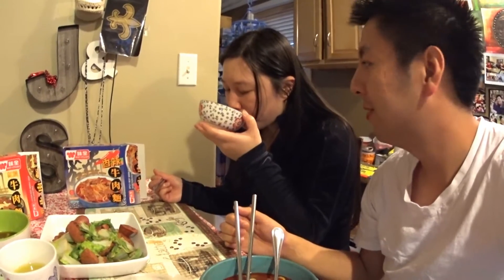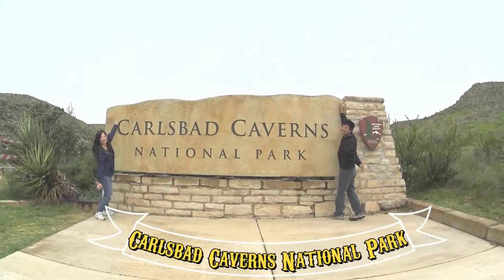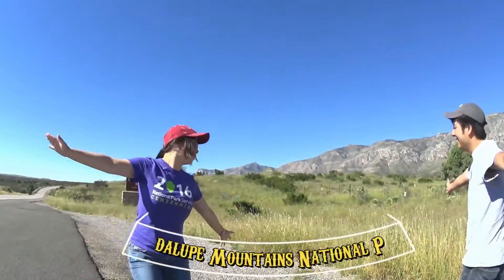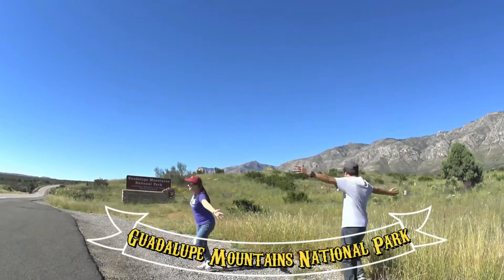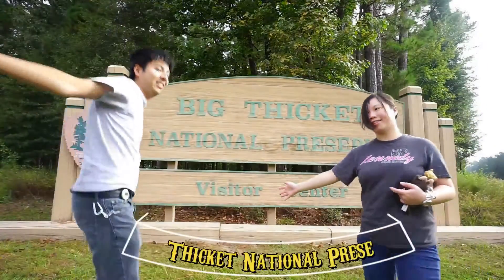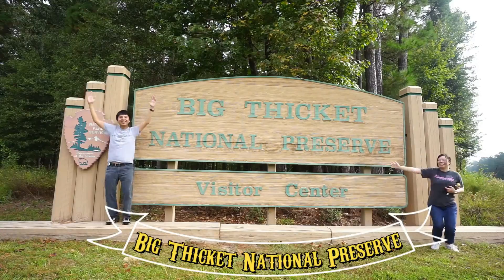Next time we're going to try the other two flavors we got. It's a Baicai — sour cabbage — and another one, I don't remember the flavor. But we'll upload that next time we try. Alright, thanks for watching, bye! Thank you for watching our video. JS Adventure is a snippet of our daily life and travel. Please subscribe to our channel if you haven't. See you guys next time, bye bye!